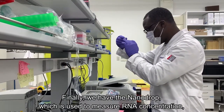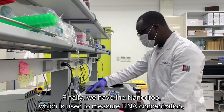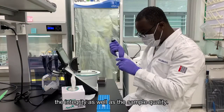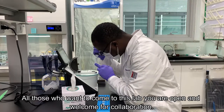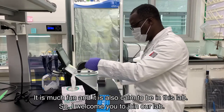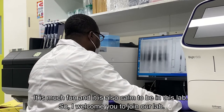And finally, we have the NanoDrop, which is used to measure RNA concentration, as well as sample purity. All those who want to come to this lab, we are open and welcome. Thank you for the collaboration. It's quite fun and it's also a proud to be in this lab. So I welcome you today. Thank you.